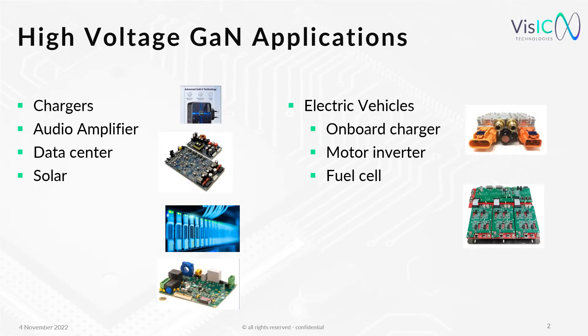Gallium Nitride is already standard in certain applications, like shown on the left side, namely chargers, audio amplifiers — meaning Class D amplifiers — data centers, power supplies, and solar inverters. Companies are already making advertisements with it, where the main arguments are efficiency, the reduced size, and the improved thermals.